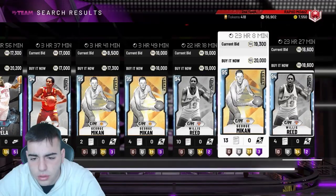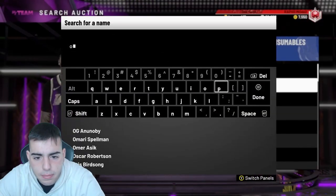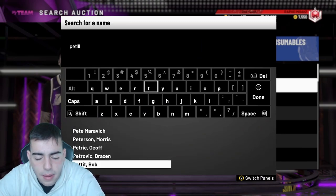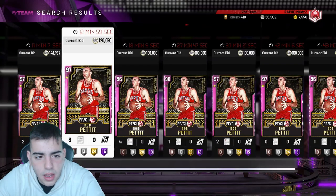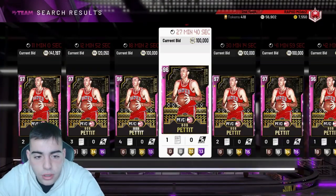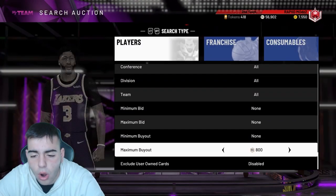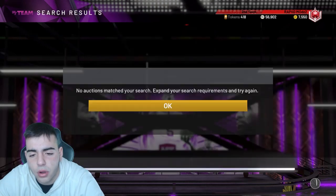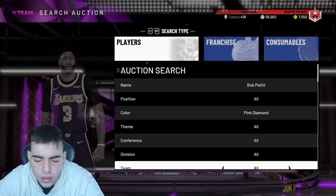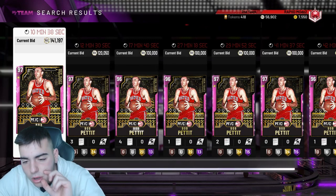Donovan Mitchell is probably one of the hottest cards right now. Also, I think Bob Pettit is going to be a buy-low opportunity very soon. Let's check his price — he was at 100K yesterday, his bid was maxed out at 110K, and I missed out on that. Looks like he's going back up to 140K. I'm not totally sure about his evolution requirements but they're definitely not hard.